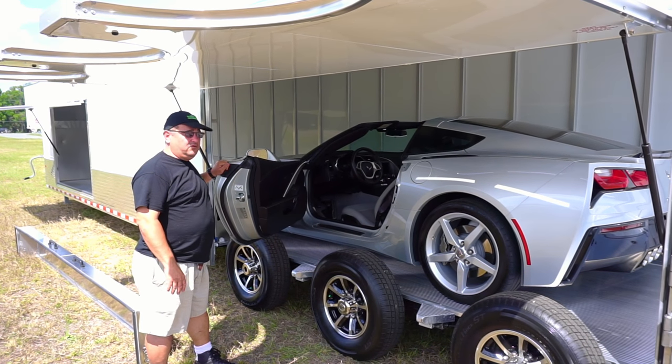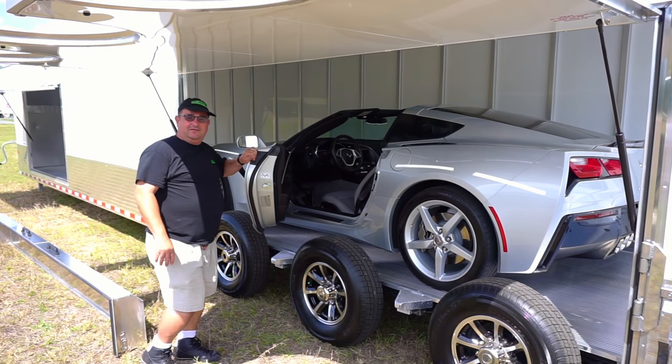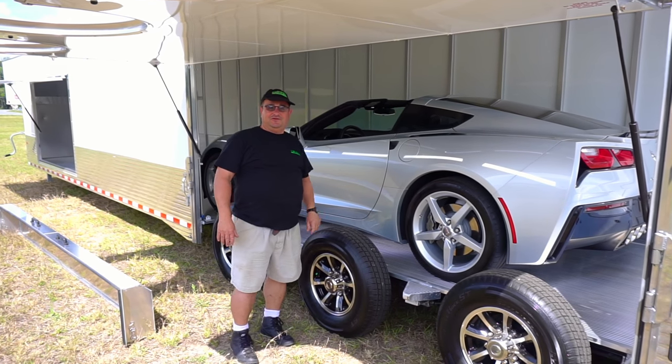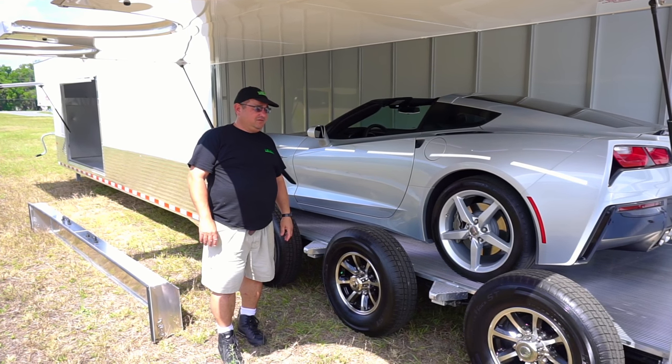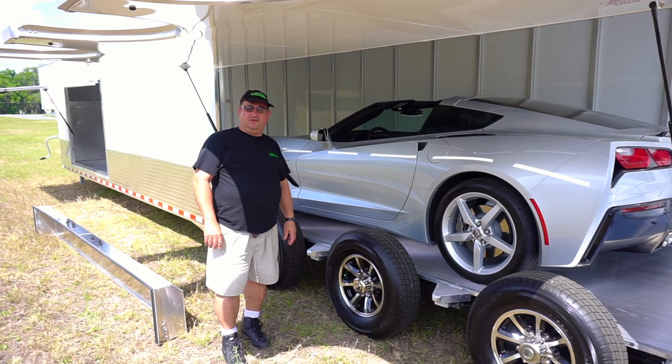Great for your wide cars, for your exotics, where you don't want the skinny guy having to climb out through the windows. That's just one of the features of the new extras available on our Sundowner trailers.